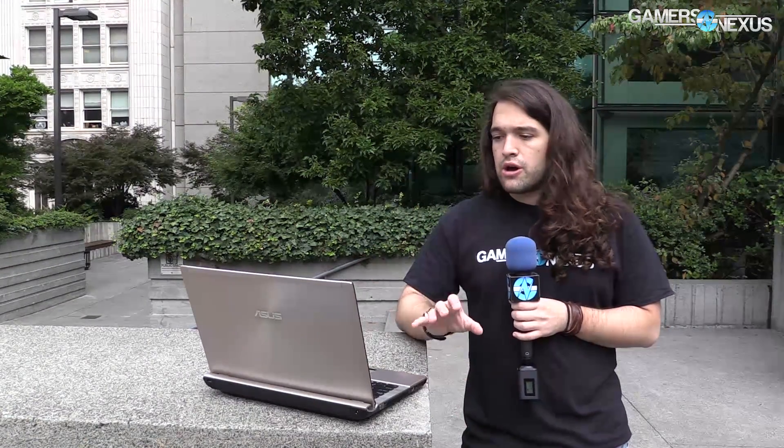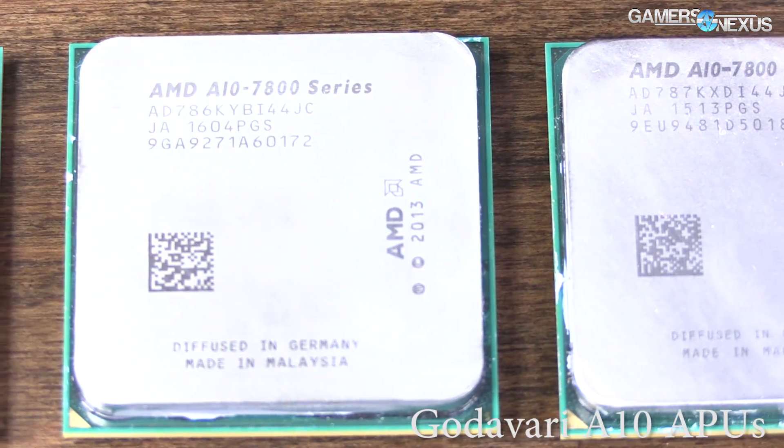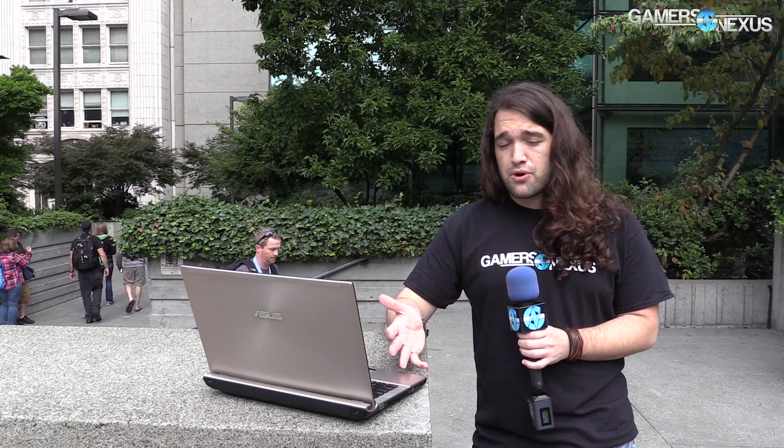That means your APUs and future Zen CPUs will both use the same platform. If you buy an APU early, you could theoretically upgrade to Zen later — though you'll want to check the official CPU support list for your motherboard, since it will need to handle the higher TDP of Zen chips. All AM4 chipsets will natively support PCIe Gen 3 — the biggest news — along with USB 3.1 Gen 2 and everything below it, including USB 3.1 Gen 1 and 3.0, which AM3+ did not support. This unification makes it easier to upgrade the CPU while keeping the same motherboard platform.